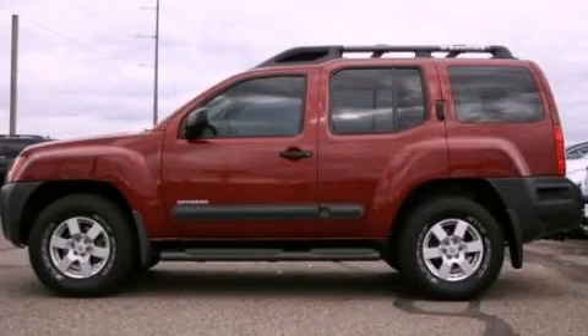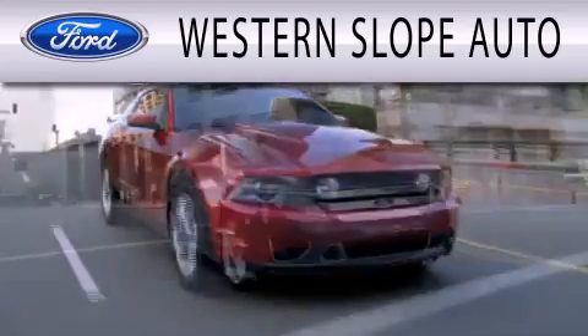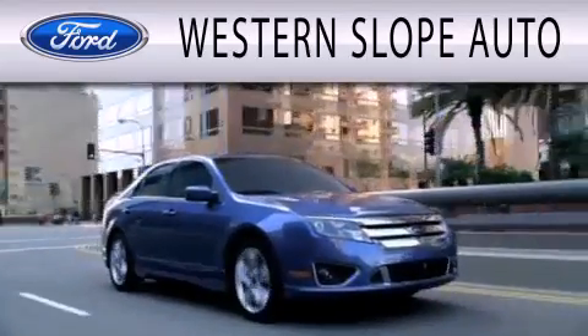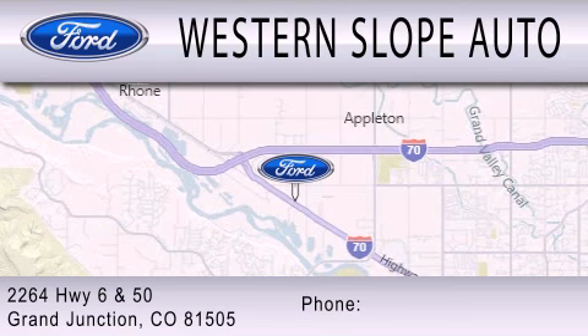Please call us today for more information on this great vehicle. Western Slope Auto is dedicated to doing everything possible to ensure that the experience you have selecting your next vehicle is as pleasant as possible. We are located at 2264 Highway 6 and 50 in Grand Junction.